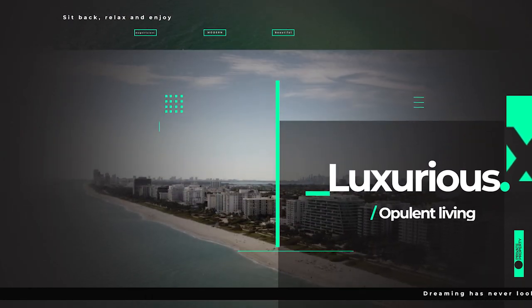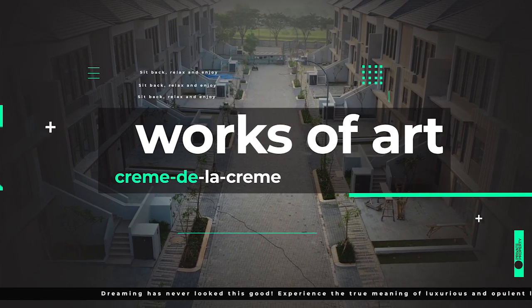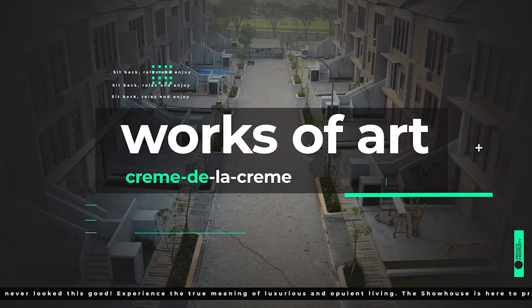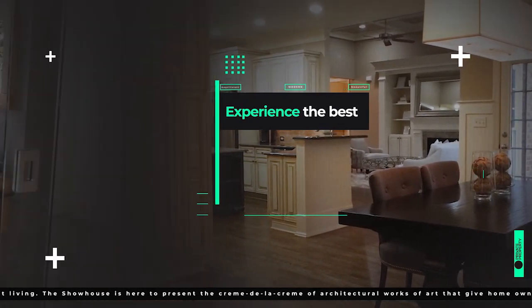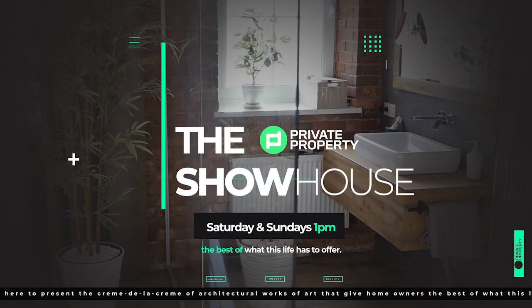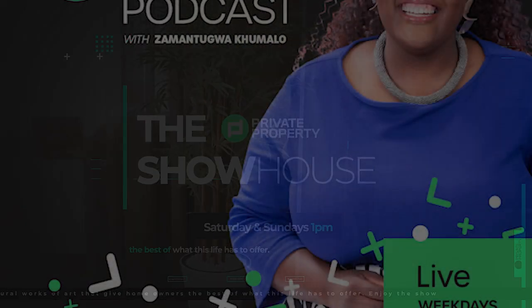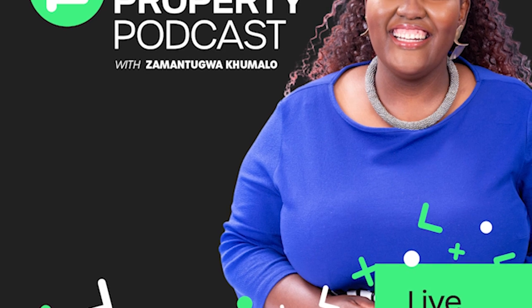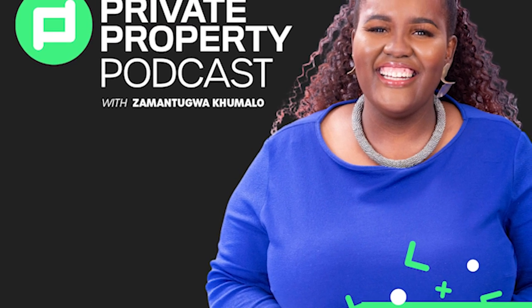Good afternoon and welcome to the Private Property Showhouse Edition. If you're looking for that perfect home, if you're looking to start your family in a new home, this indeed is the show for you where we travel around South Africa and you see more amazing homes which are for sale. We have Zaman Tungwa Kumalo with the Private Property Podcast — that's every weeknight at 7pm.